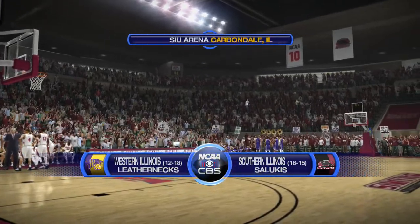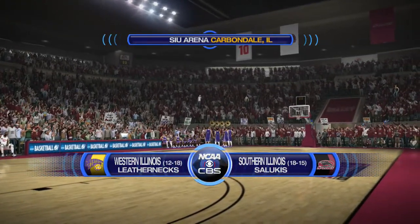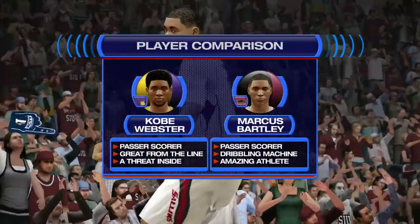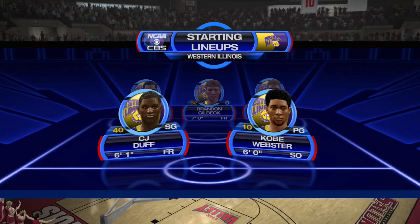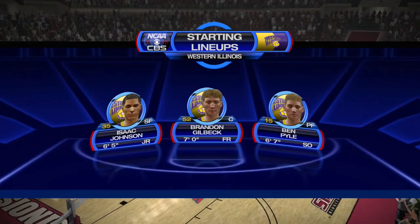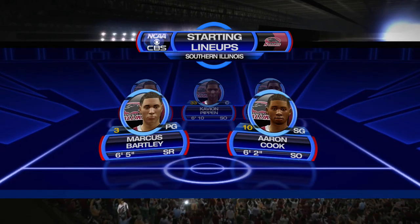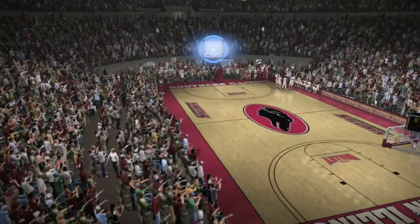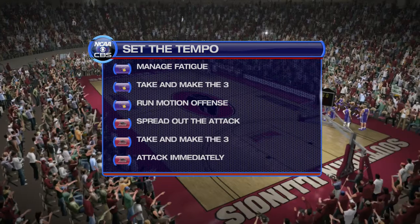Welcome to CBS Sports coverage of NCAA Basketball. Today's game is between the Southern Illinois Salukis and the Western Illinois Leathernecks. Here are the two individuals featured in our player matchup today, and our starting lineup. Starting five isn't always your five best players, but five guys who really understand the importance of having a good start to the game. These will be the keys that each team will be paying special attention to all day long.